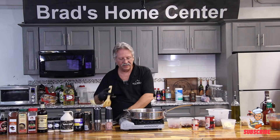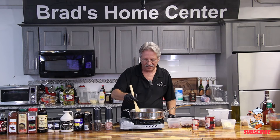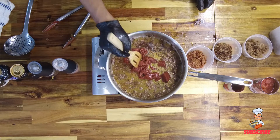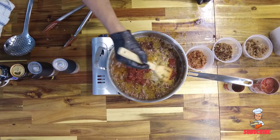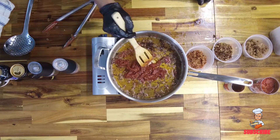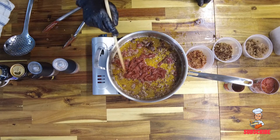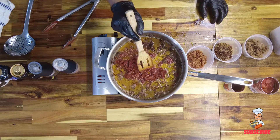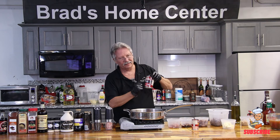Tomato paste is condensed tomatoes and it has a very sharp, bitter bite. Until you sauté it, that bitterness does not go away. If you watch, you can see it happening — see how the oil around it is changing color? That's the tomato paste releasing and changing. Then we're going to add the diced tomatoes.